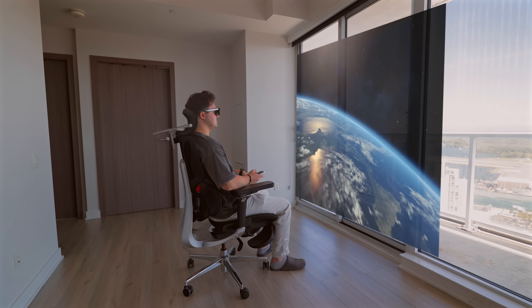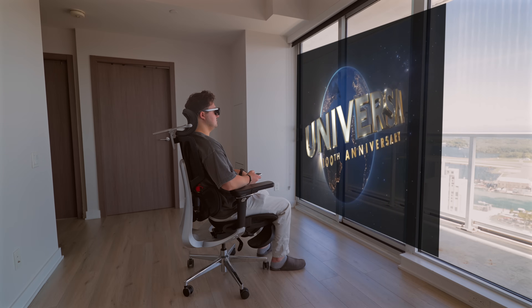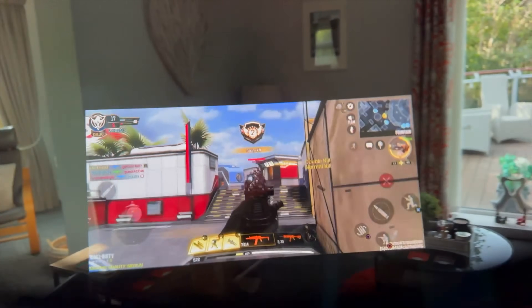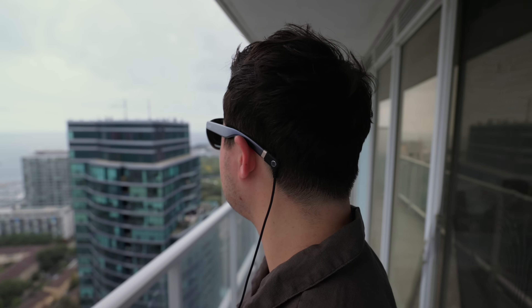My favorite mode of all is single screen mode — if you don't want to multitask, you can use the full real estate of the screens to view a giant display for content consumption, up to 300 inches. I streamed some content on these and it really did feel like being at the movies — the immersion is ridiculous. Pairing it with a computer or Switch to play games is literally a game changer. These glasses also support 3D content since there are two displays, one in each lens, so you can watch native 3D content and even spatial videos directly on them.